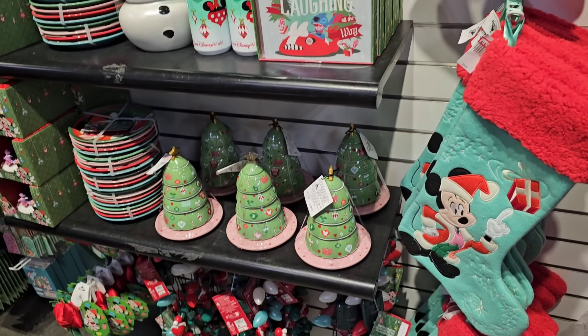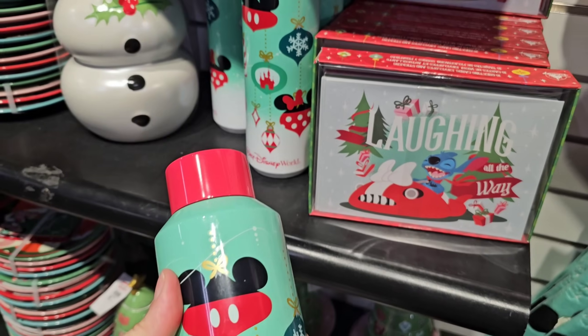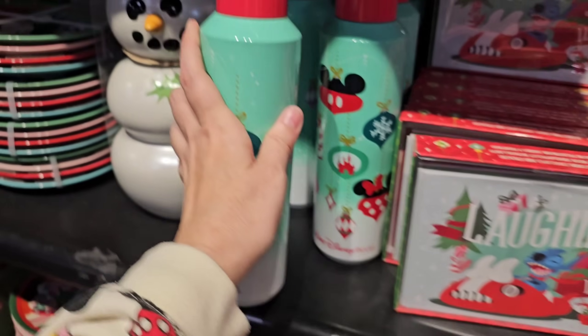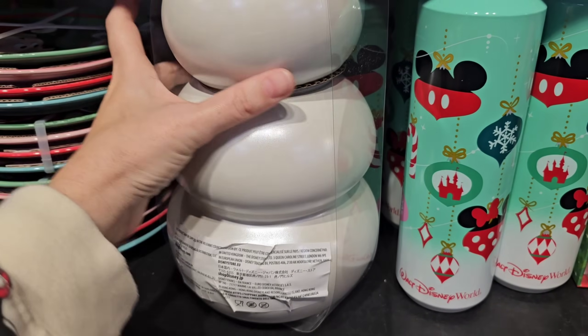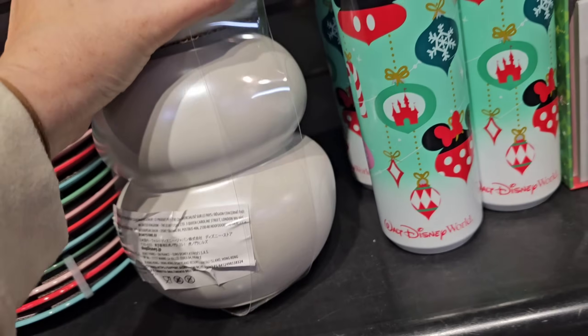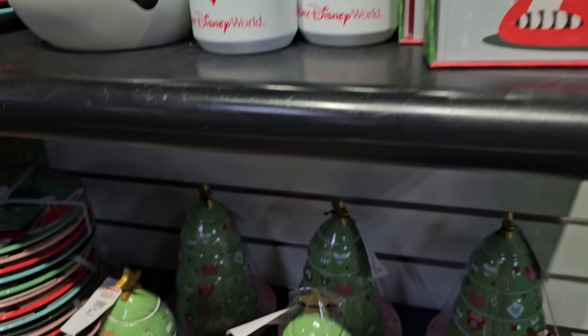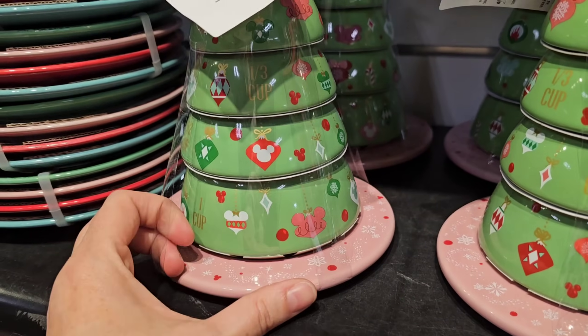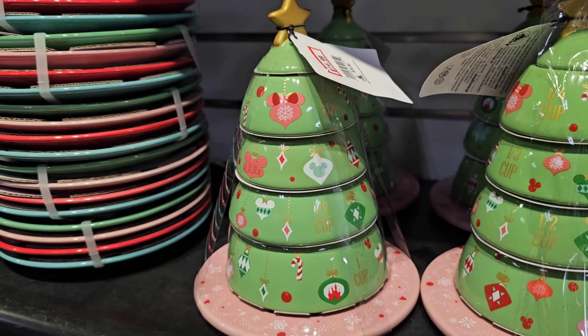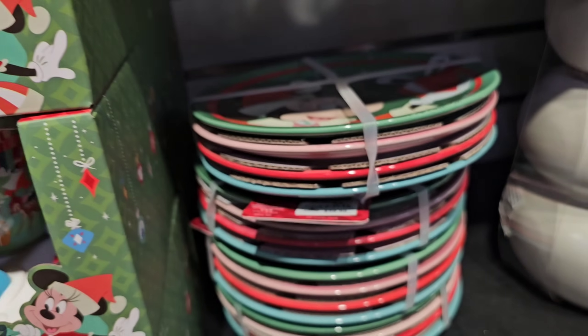I'm almost hyperventilating because of the amount of Christmas merchandise here! The Starbucks water bottle is $14.99. This is $20 — it was originally like $55. I even talked about this when it first came in. The candle is $14.99, so super cute. And then there's this measuring cup Christmas tree — it's a stackable ceramic set for only $14.99. They also have a set of four Christmas dessert-style plates for $19.99, and a little mug and coaster set also $19.99. These prices are so good!